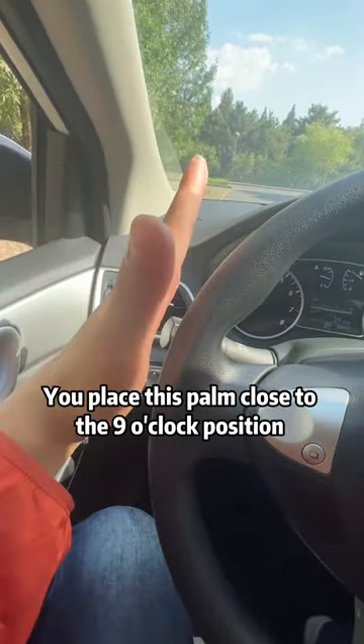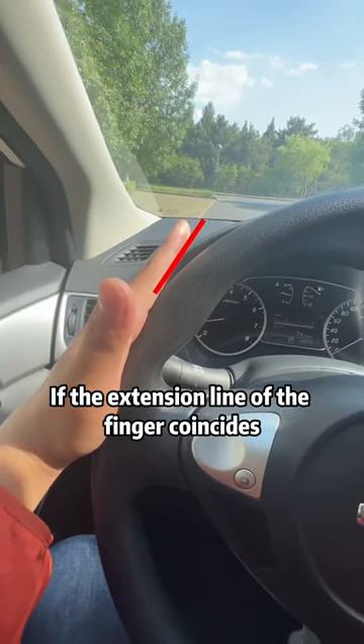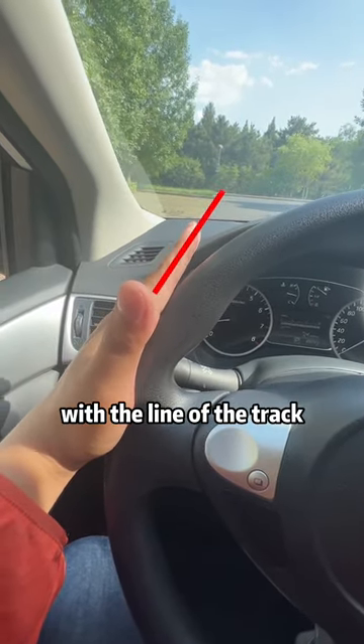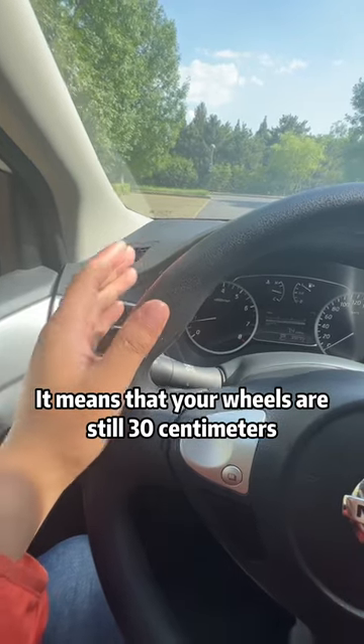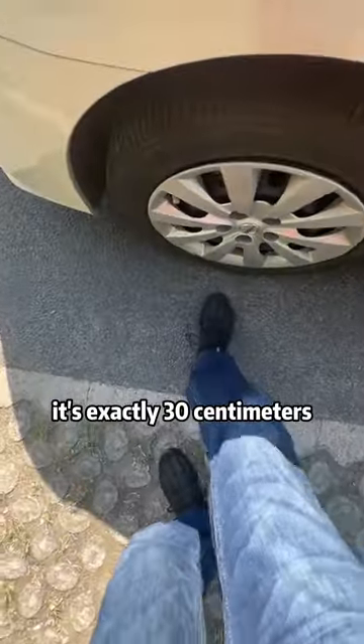I will teach you the skills. Place your palm close to the nine o'clock position of the steering wheel. If the extension line of your finger coincides with the lane line, it means your wheels are still 30 centimeters away from the lane line. Come and see — it's exactly 30 centimeters.